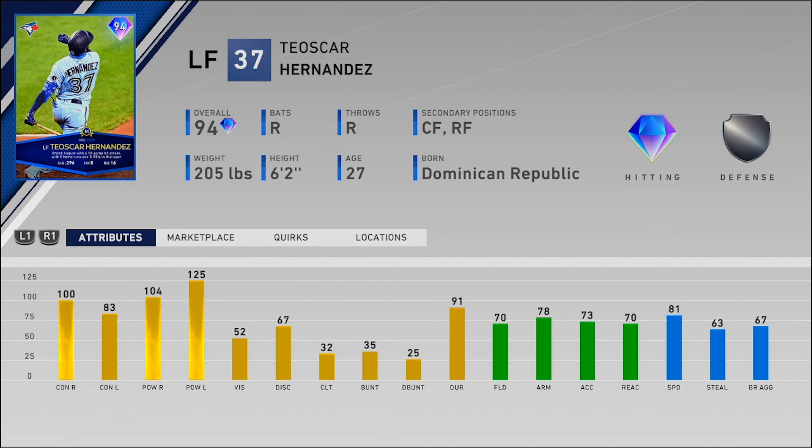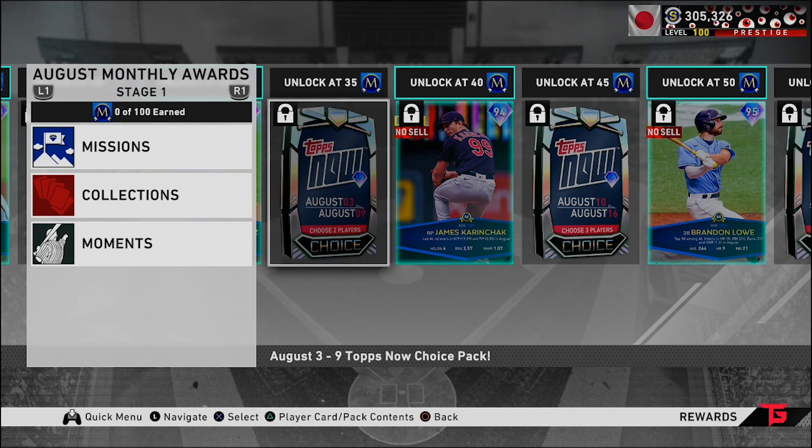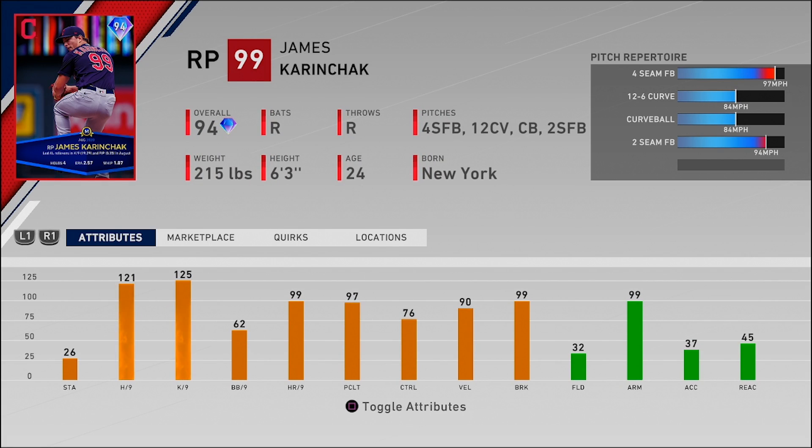Next we have Teoscar Hernandez — this is one of the cards I'm honestly most excited for in this program. Left fielder, also plays center and right field. Diamond hitting, diamond defense, 183 for the contact, 104 and 125 for the power, and 52 vision. Not amazing fielding, but pretty good speed in left field which should make up for some of those fielding attributes. His live series card is a goon in Battle Royale — he has a really nice, glitchy swing, so I can't wait to try this diamond version out.